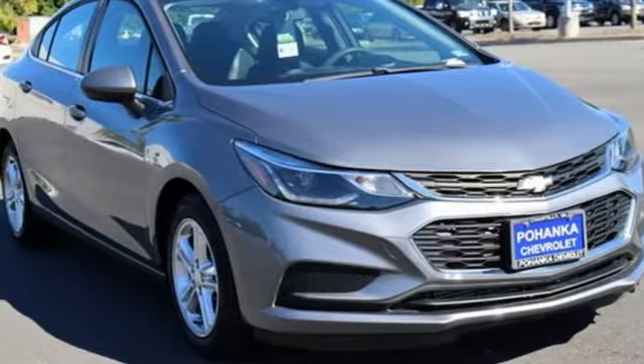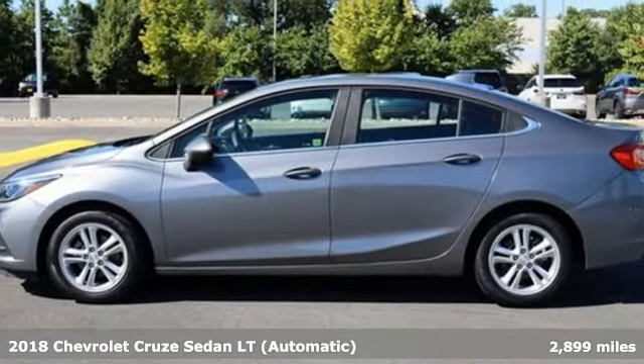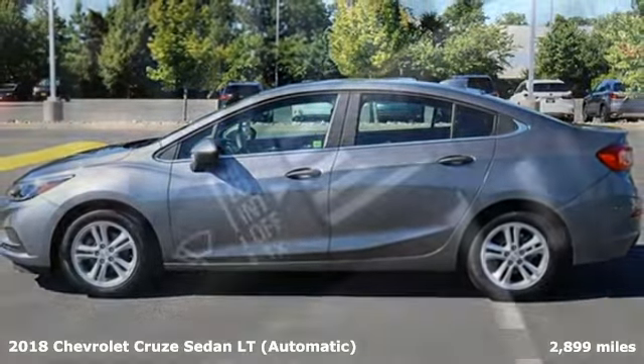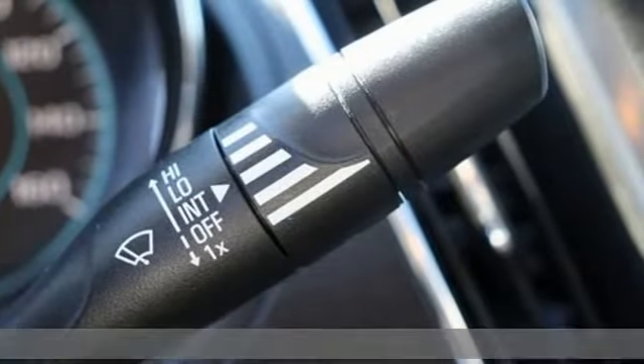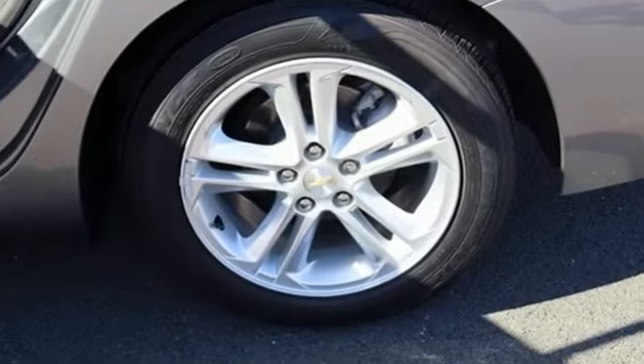Here's a 2018 Chevrolet Cruze. Forge a bold path with its beautiful fusion of style and efficiency, with a sporty presence and liberating economy. And with features like these, every drive is a pleasure.